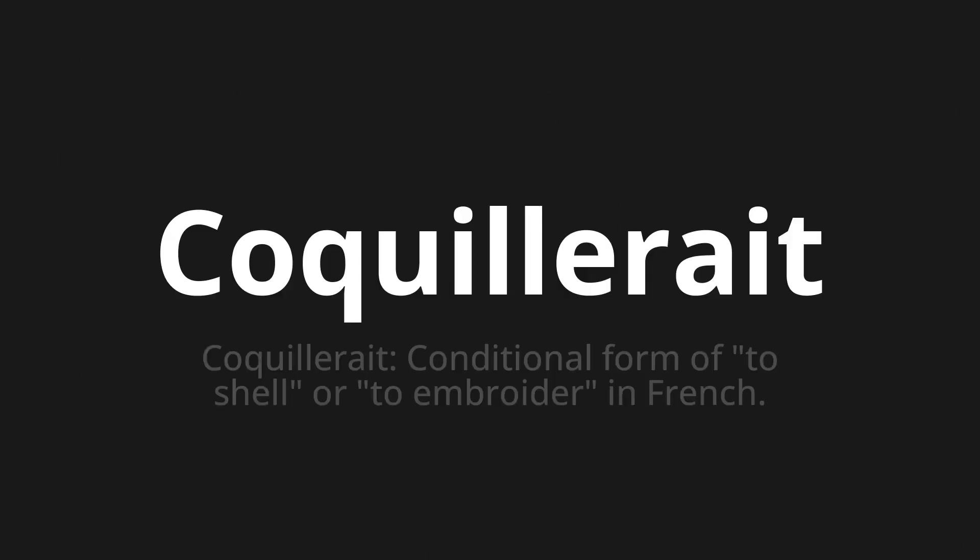Coquillerait — which means Coquillerait, the conditional form of 'to shell' or 'to embroider' in French.